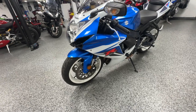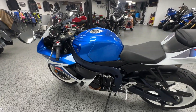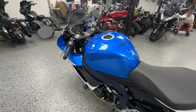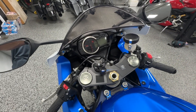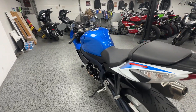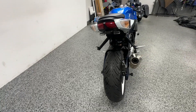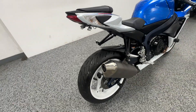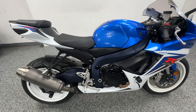It's got white wheels which look really nice. It's got some frame sliders, some Pro Grip tank pads, and a fender eliminator kit. Everything else is stock. The tires are in really, really nice shape — they're Michelins.